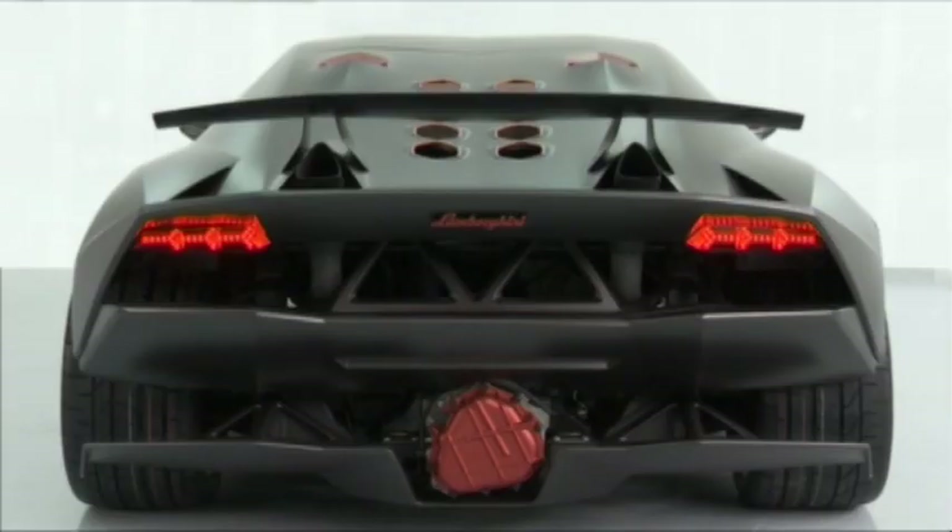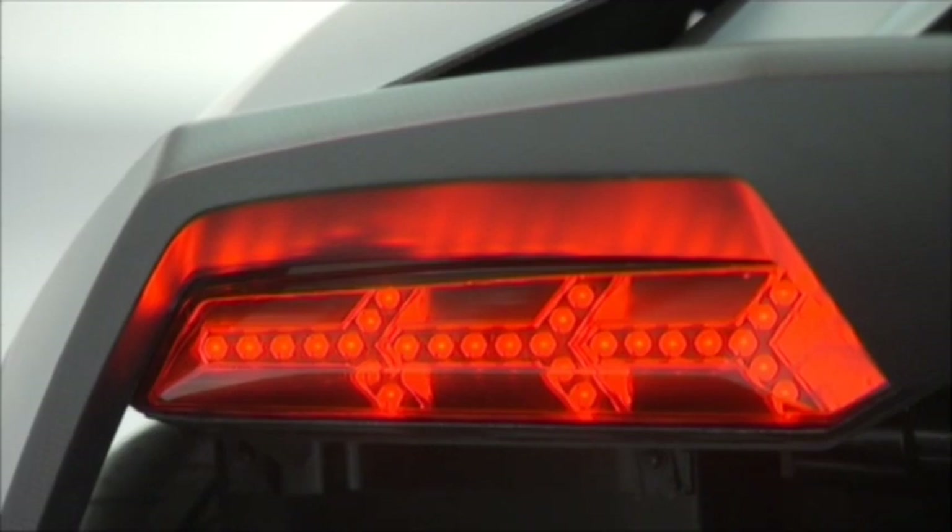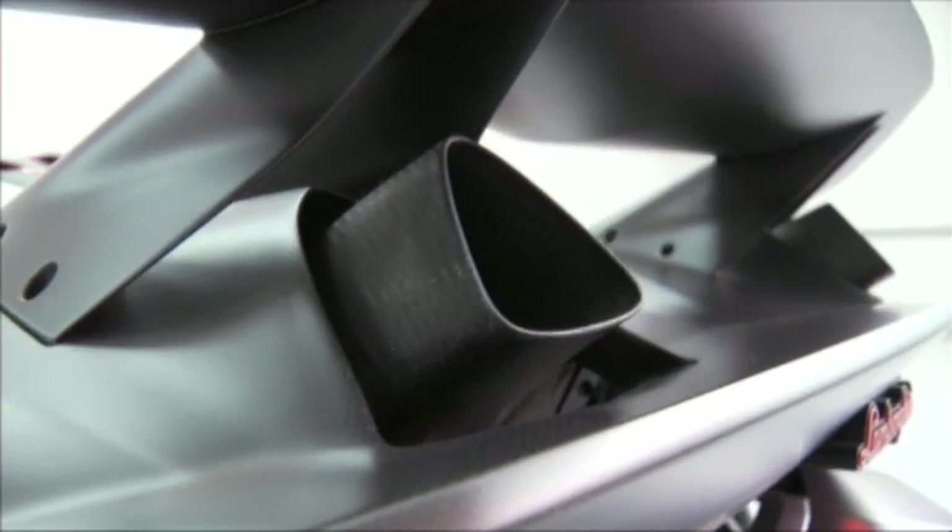The engineers and designers teamed up to work with the sixth element. The stunning and expressive baked carbon fiber parts are a work of art and not a question of weight. The Sesto Elemento is a typical Lambo with sharp edges and very extroverted — with a touch of Captain Kirk.